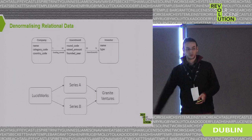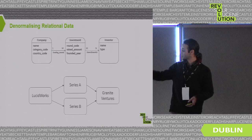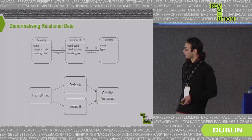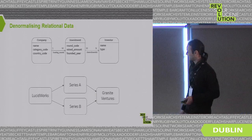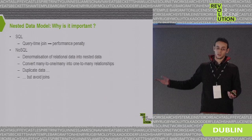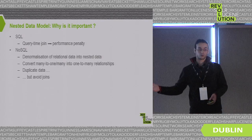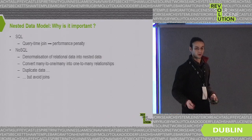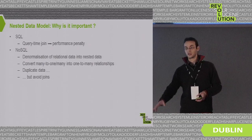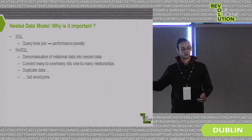At the instance level, you can have Lucidworks as a company with two investments — Series A and Series B — both linked to the same investor, Granite Ventures. To denormalize this into a nested data model, you duplicate the data and transform the many-to-many relationship into one-to-one. When you store this nested model and do a lookup in Avro or MongoDB, you directly get all the data related to Lucidworks without performing a join to another table.